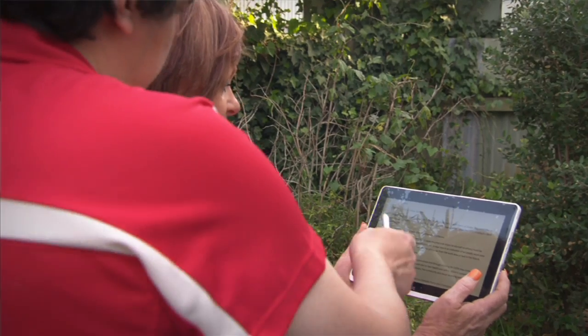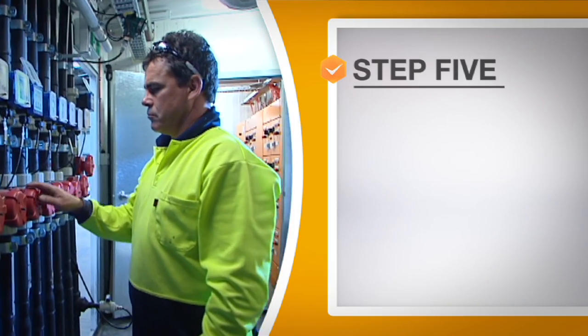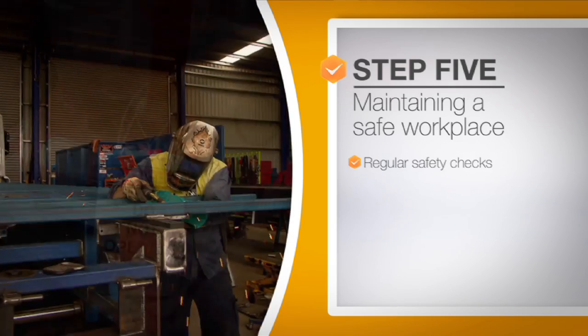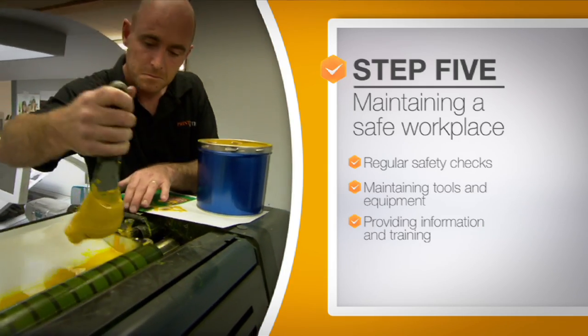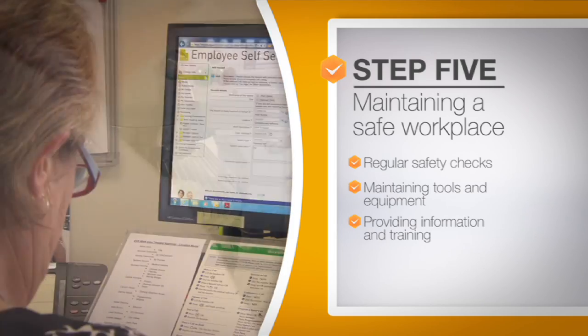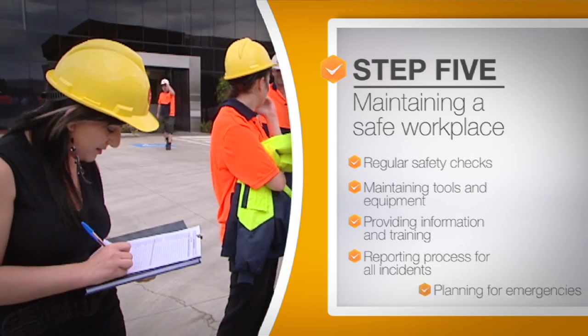Maintaining a safe workplace — step five — is achieved by regularly carrying out safety checks, maintaining your tools and equipment, providing easy to understand information and training people how to do their job safely, and having a reporting process for all incidents and planning for emergencies.